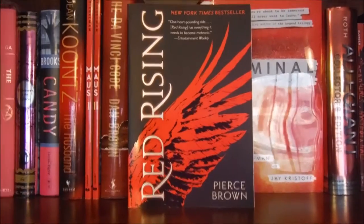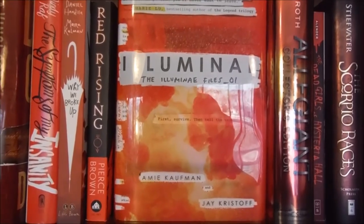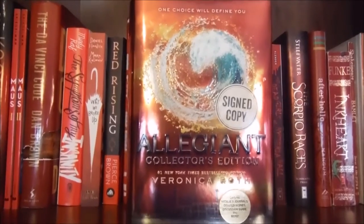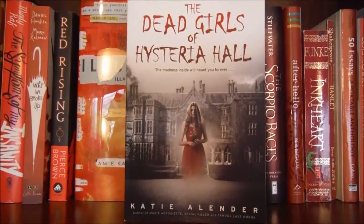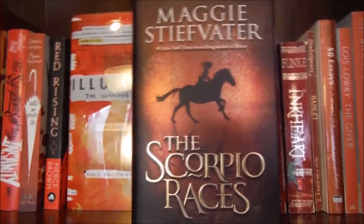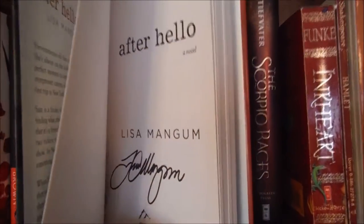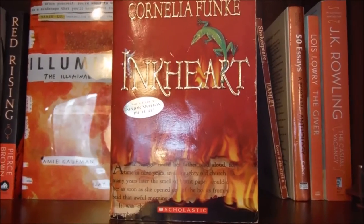The first book in the Red Rising trilogy by Pierce Brown — Red Rising. Illuminae, Illuminae Files number 1 by Amy Kaufman and Jay Kristoff. Allegiant, the third book in the Divergent series — I only have this one and Four, and I know I haven't read it yet but it is signed. The Dead Girls of Hysteria Hall by Katie Alender, The Scorpio Races by Maggie Stiefvater, After Hello by Lisa Mangum — I had the pleasure of meeting Lisa Mangum herself, she is very kind and signed this book for me. Inkheart by Cornelia Funke, the first book in the Inkheart trilogy.